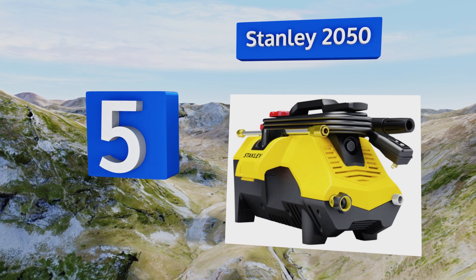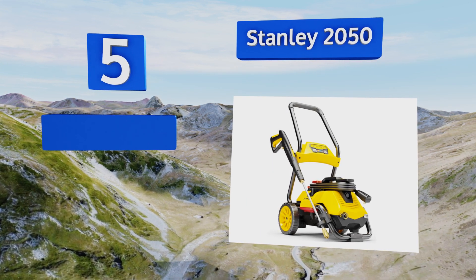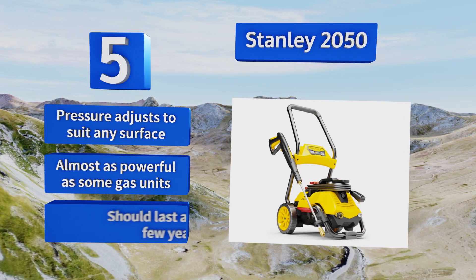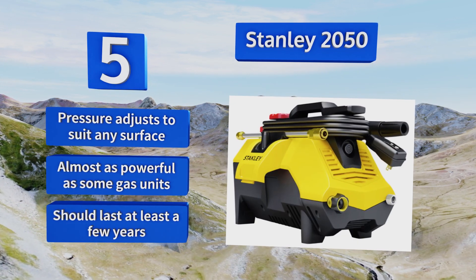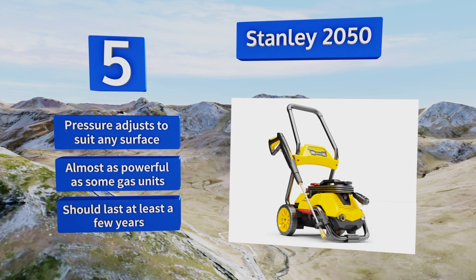Halfway up our list at number five, if sheer power and reliability are what you're after, the Stanley 2050 is definitely worth a look. It can cover large areas on its rugged two-wheeled cart and can detach to sit directly on the ground for stationary projects. The pressure adjusts to suit any surface, and it's almost as powerful as some gas units. It should last at least a few years.